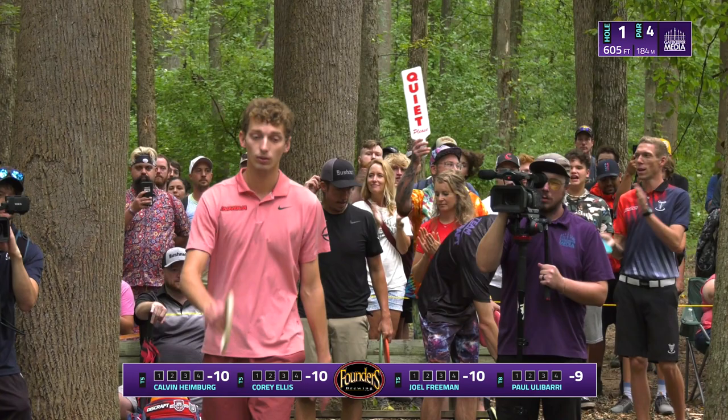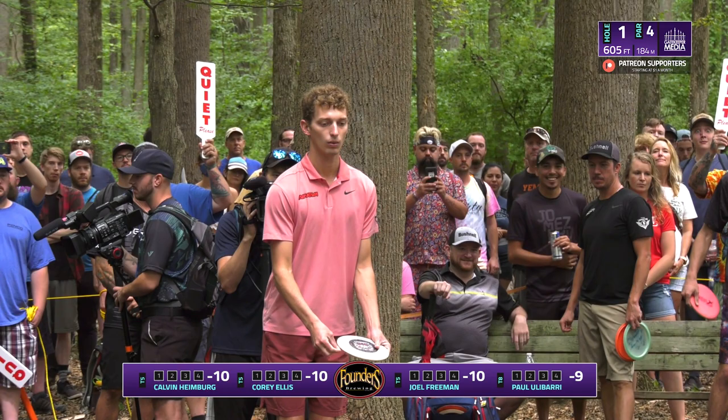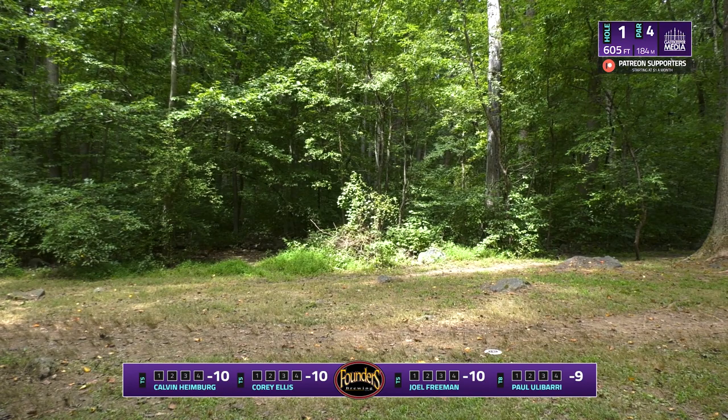Calvin started off the first round with a pretty hot front nine, then flattened out and dropped back to even. He shot a 10 down in the second round to jump way back up to the chase card and gets the tee off first. His shot looks pretty good and he's roll-bounced right to a perfect spot in the fairway.